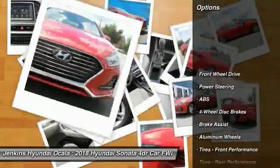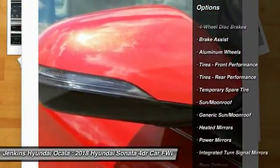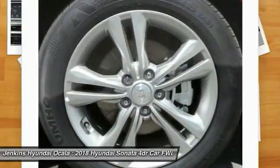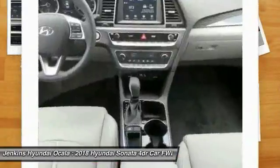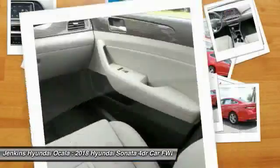Here are some of this vehicle's great options: lane departure warning, power lift gate, steering wheel audio controls, traction control, keyless entry, power passenger seat, stability control, anti-lock braking system, backup camera, and Bluetooth.